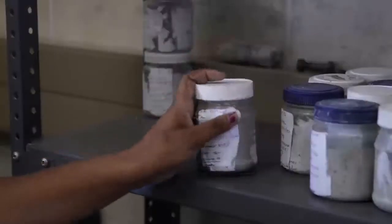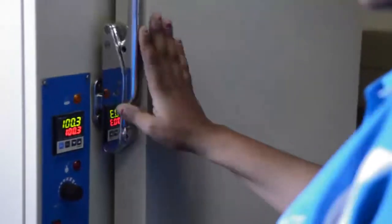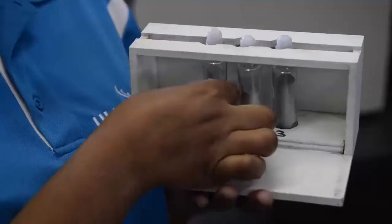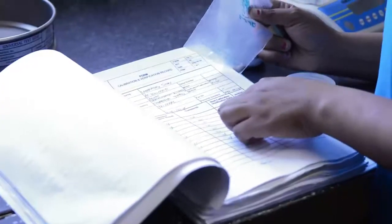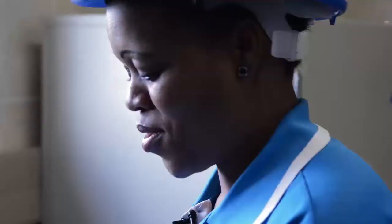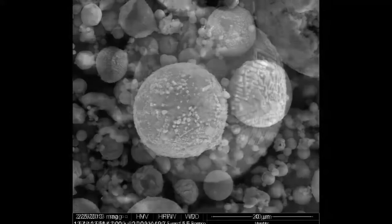We constantly test samples for quality compliance and pride ourselves on our guarantee of consistency. Our two products are Class S ash, which is classified, and Class N ash, which is selected and collected only when the ash conforms to the correct criteria. Both classes of ash strictly adhere to SABS specifications.